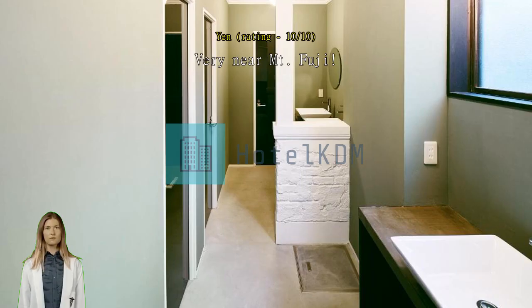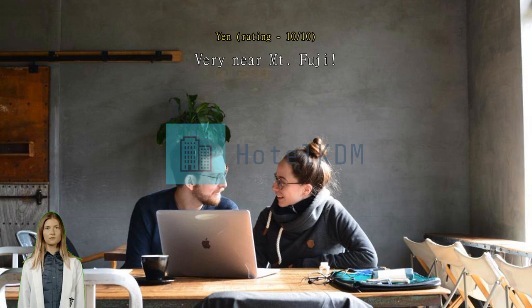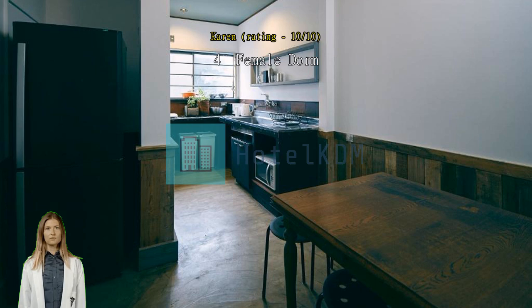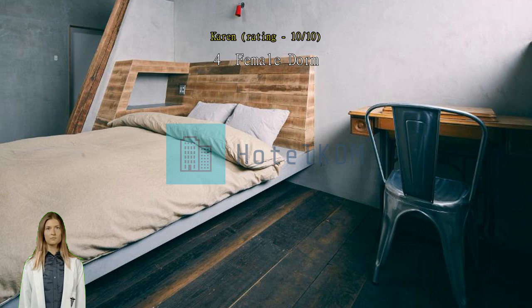Very near Mt. Fuji. Since I liked my stay here last year, I will be staying again this year here — for a female dorm. As soon as I walked in I truly liked the aesthetic of the facility. Staff was nice and accommodating. The bar and restaurant food was great as well. Highly recommend this hostel.